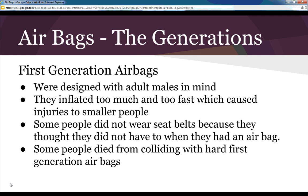Some people were injured because they did not wear seat belts — they thought they didn't have to since they had the airbag. Without a seat belt, most of the time they would go flying around in the vehicle and seriously hurt themselves or others, or go flying out through the windshield. The airbags are not holding you in place like a seat belt does. Some people even died from colliding with the hard first-generation airbags because they deployed so quickly and with such force.